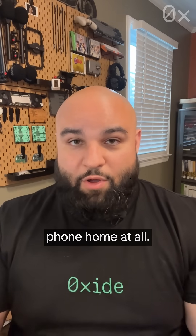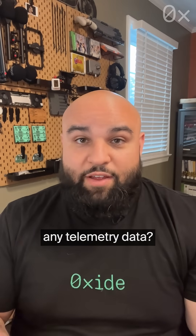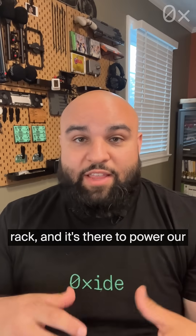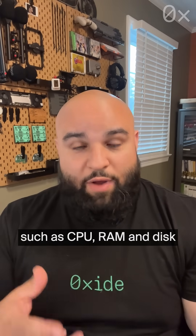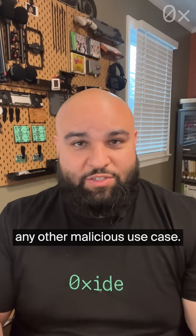Oxide doesn't do any phone home at all. Now, I know what you're thinking — does Oxide collect any telemetry data? Well, yes, we do. But it's stored on the rack and never leaves the rack. It's there to power our metrics APIs and dashboards, such as CPU, RAM, and disk usage — not to track users or any other malicious use case.